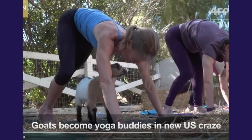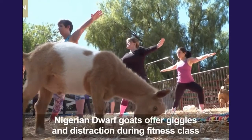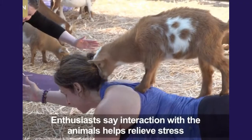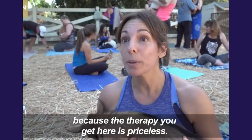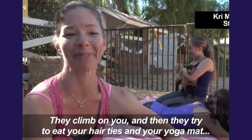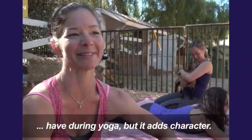There is even goat yoga. Goat yoga is totally new and I think it's so amazing because the therapy you get is priceless. They climb on you and try to eat your hair ties and your yoga mat during class. So yeah, that does have some challenges you wouldn't normally have during yoga, but it adds a certain care.